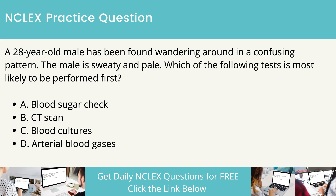A 28-year-old male has been found wandering around in a confusing pattern. The male is sweaty and pale. Which of the following tests is most likely to be performed first? Blood sugar check. CT scan. Blood cultures. Arterial blood gases.